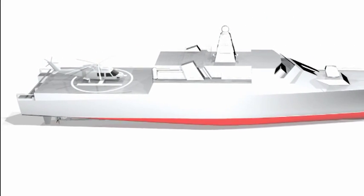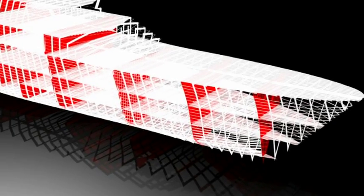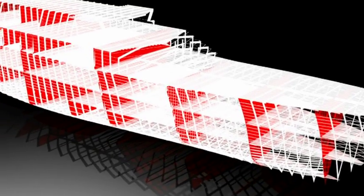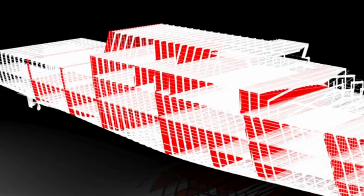I think the most interesting thing for me is the level of detail that we've taken the design to. We've done several concept designs up until this point but never have we done a preliminary design where we've taken it to this amount of detail, which has been good to watch, good to see.